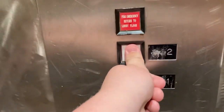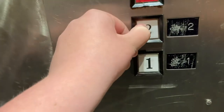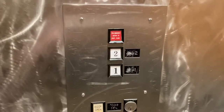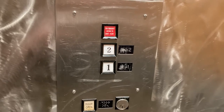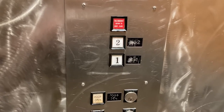This thing is kind of small. Look at that door open. There goes the door.